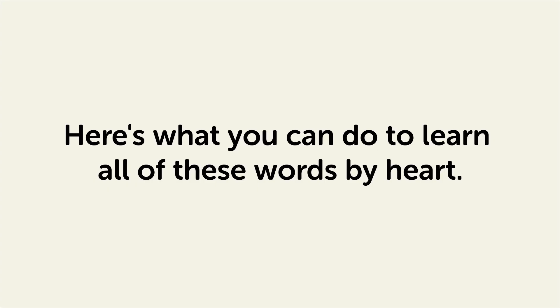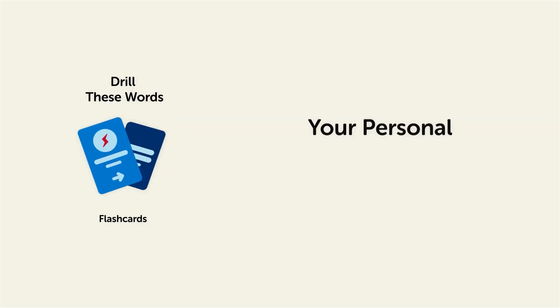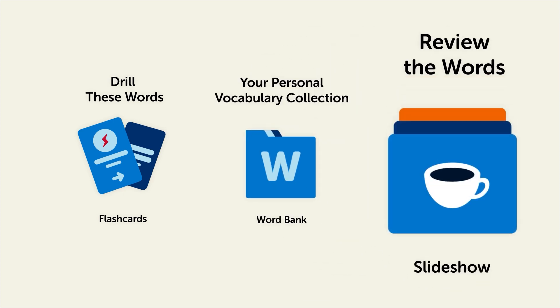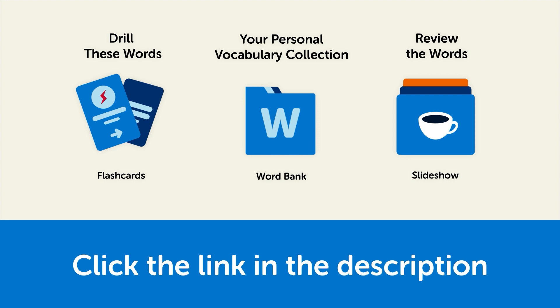Remember, here's what you can do to learn all of these words by heart. Drill these words with our spaced repetition flashcards, which will help cement these words into your long-term memory. Save them to the word bank, your personal vocabulary collection where you can print out your own study sheets, or review the words with our looped vocabulary slideshow and play it until you know all of the words. Click the link in the description right now and sign up for your free lifetime account to get these lessons and study tools.